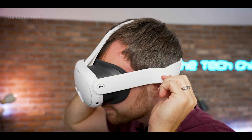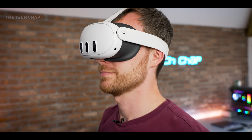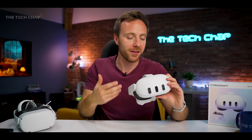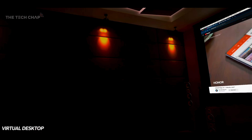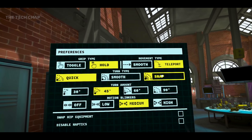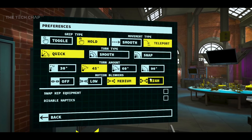Also remember, as much as these headsets have improved over the last few years, not everyone can use VR, and a lot of people do feel a bit nauseous using these. It very much depends on your physiology and also the game or app you're using. I do find myself in some games feeling a little bit queasy. That said, there are usually in-game options to lessen the effect if you are sensitive.